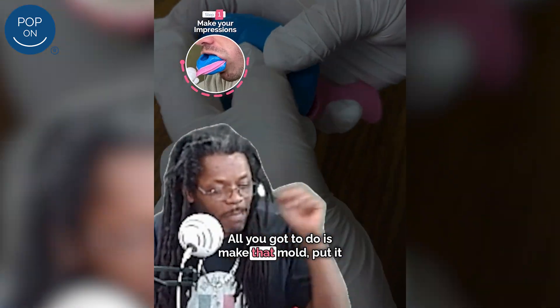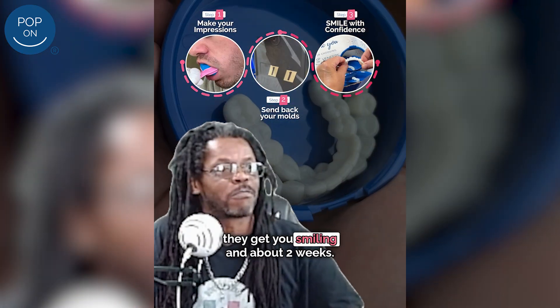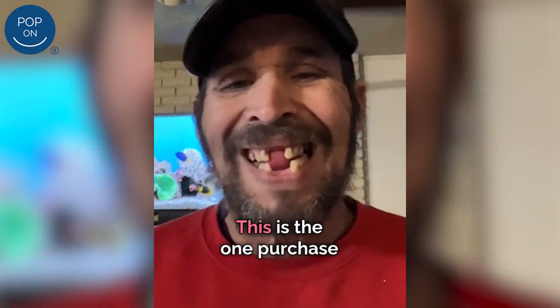All you gotta do is make that mold, put it back in that box, take it to the UPS, and they gonna handle the rest. They get you smiling in about two weeks. This is the one.